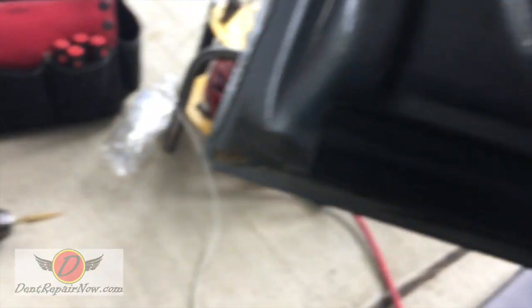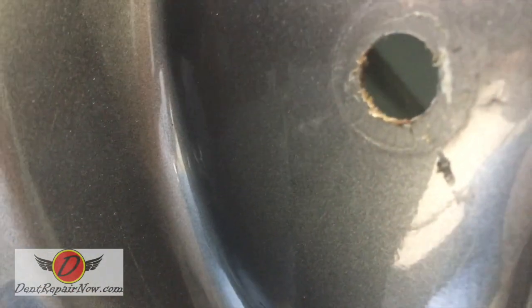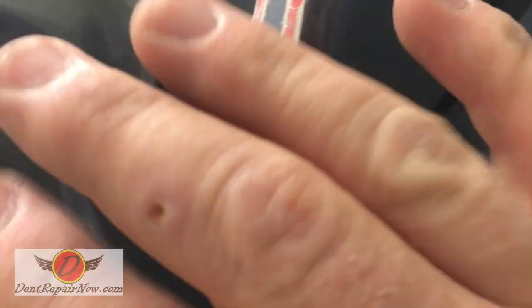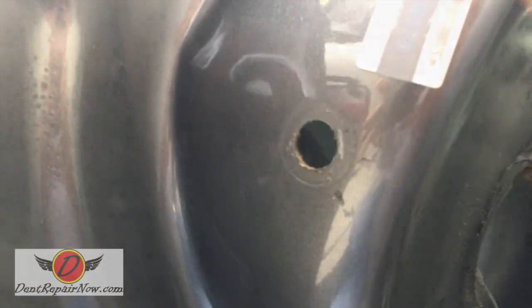There's the rust-proofing plug that we pulled out of the door, and you can see that this hole is treated with rust-proofing. What you see there is not rust — it's actually the rust-proofing material. So zero rust, if the hole is treated properly and it's not put in a structural area, nothing to worry about.